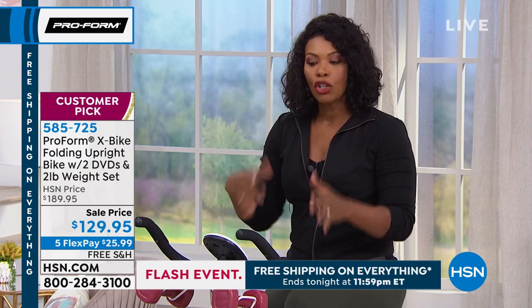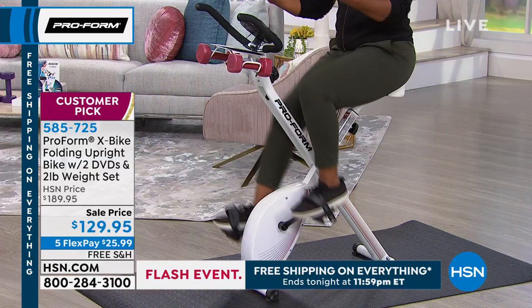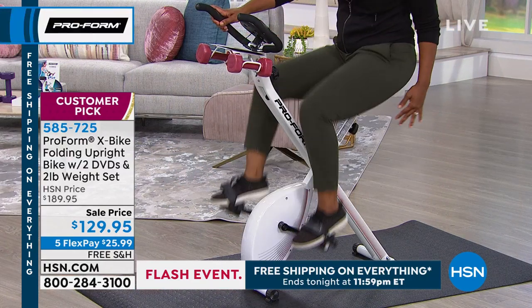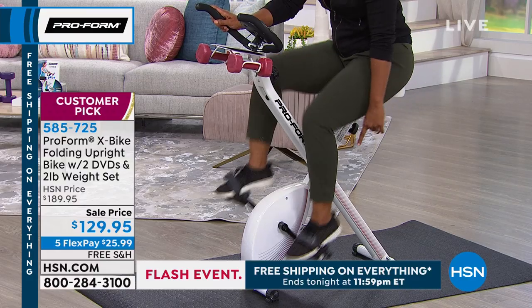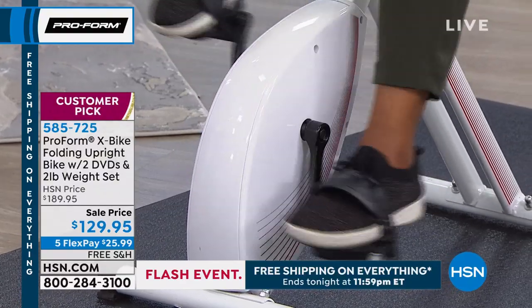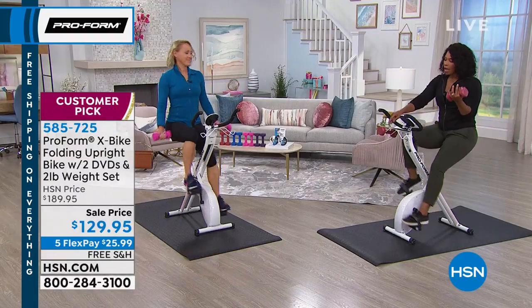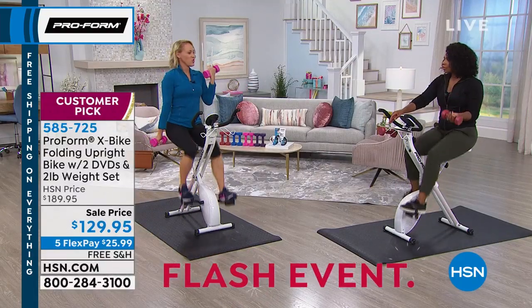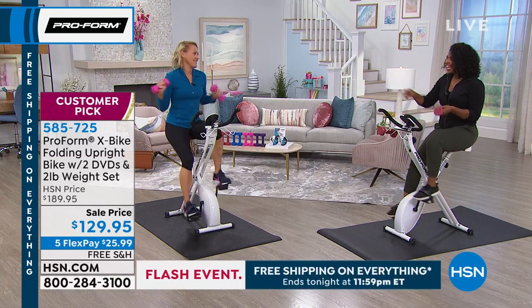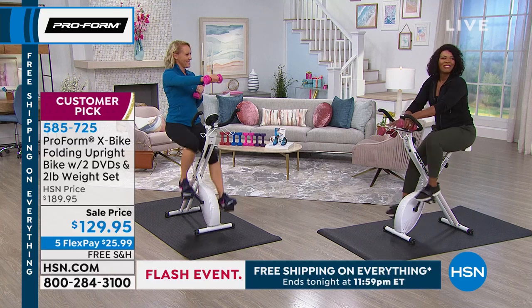That accent color matches right along with the hand weights that come included. I've got the red; Melanie has the pink — she loves the pink, pink is fun. And there's the blue — Henry's got the blue and Henry's joining us.